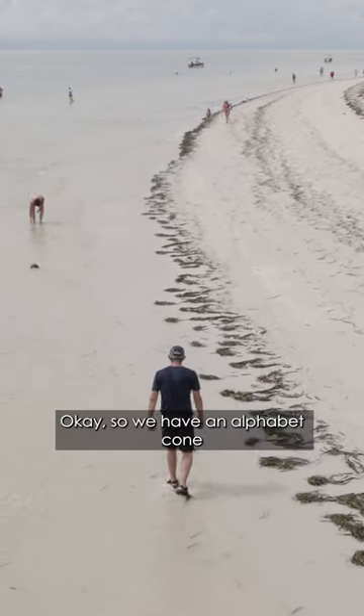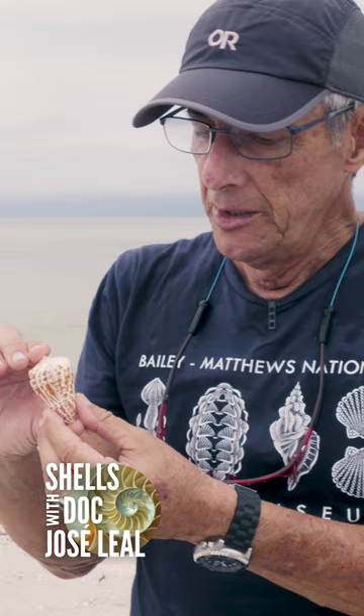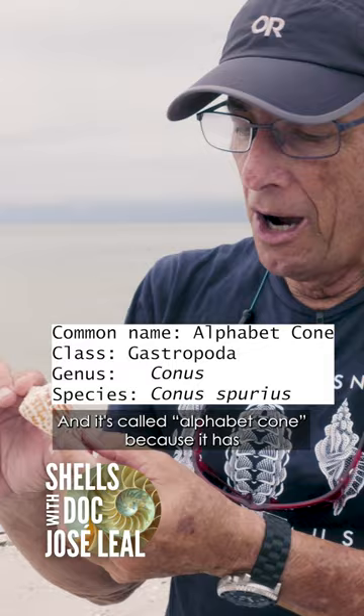We have an alphabet cone, and it's called alphabet cone because it has markings that resemble letters of the alphabet.